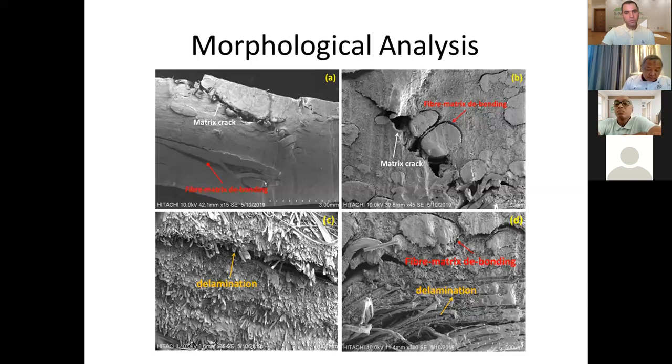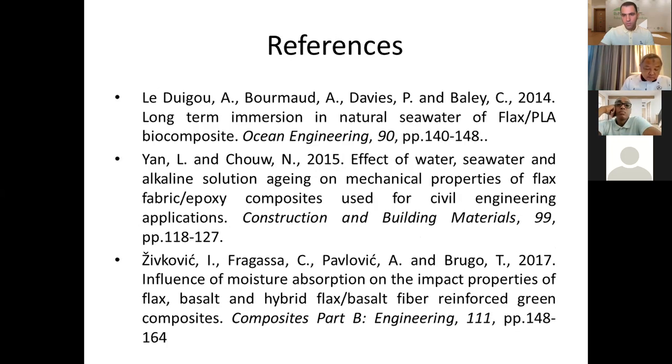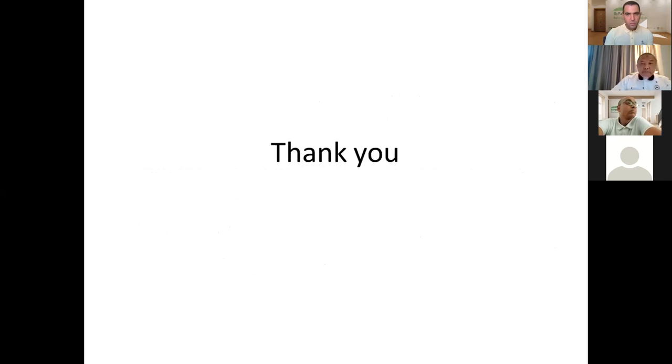To conclude, seawater-exposed composites presented inferior strength, lower stiffness, and increased tensile strain. From DMA, a shift in glass transition temperature was observed, and the stacking sequence had an influence on mechanical properties. In the morphological analysis, apart from fiber-matrix debonding, delamination was also observed, which is one of the main phenomena responsible for the drop in mechanical properties. Thank you to the panel.